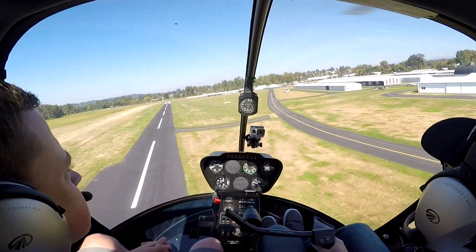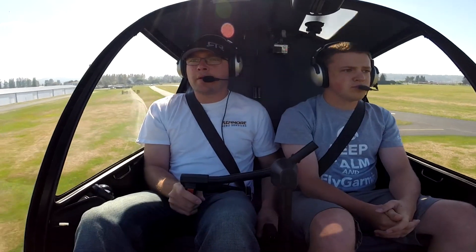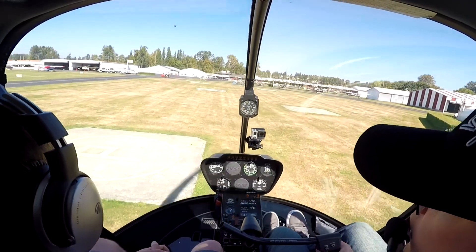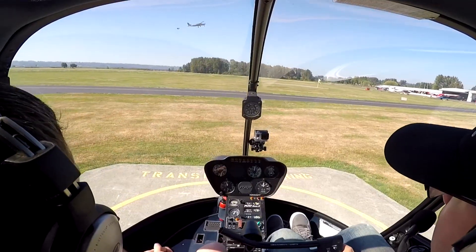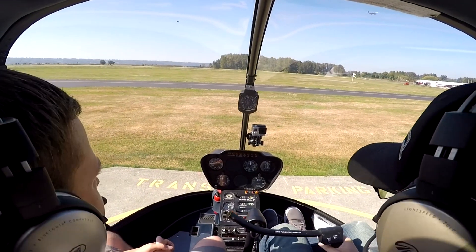There we go, just transition to the taxiway. Harvey Field, Saratoga, turning one mile final for 33, I have the party traffic in sight, Harvey. We've arrived.